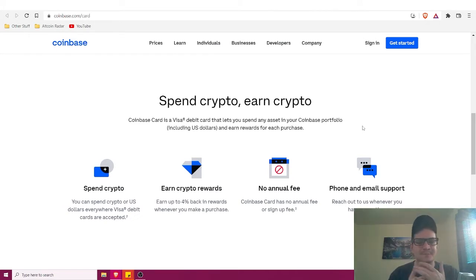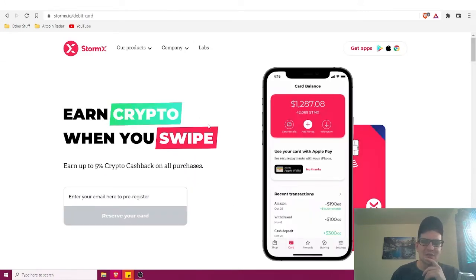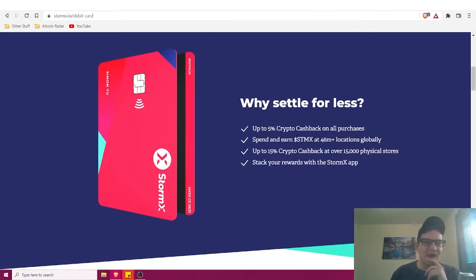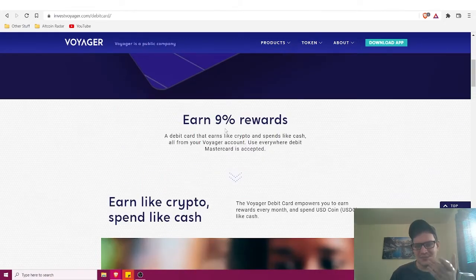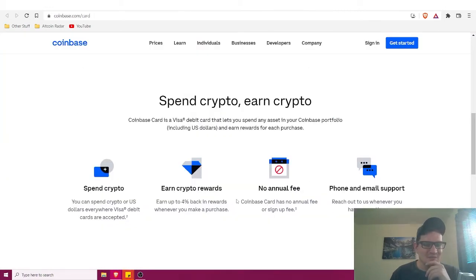Coinbase is the largest crypto exchange in the United States and is a publicly traded company. With the Coinbase debit card, you can spend crypto or US dollars everywhere Visa debit cards are accepted, and earn up to four percent back in rewards on purchases with no annual fee. However, StormX offers up to five percent and Voyager up to nine percent, so Coinbase's four percent is comparatively less competitive.